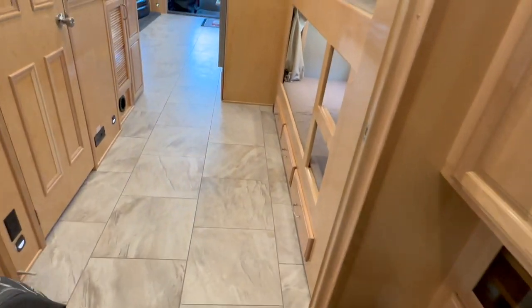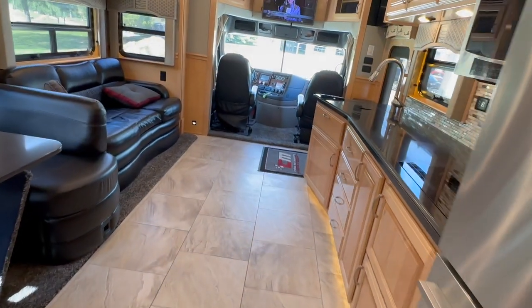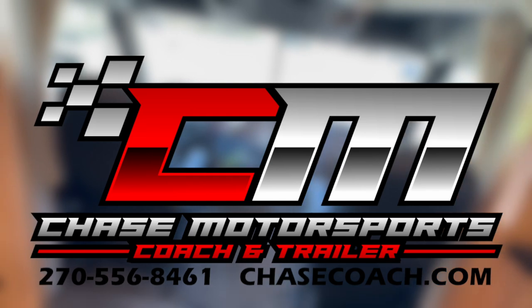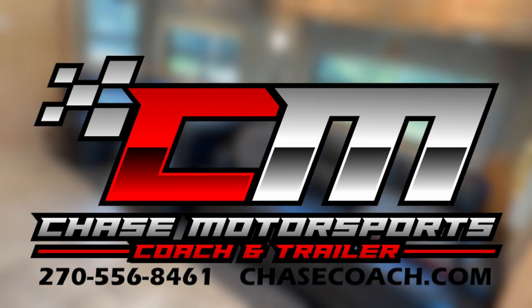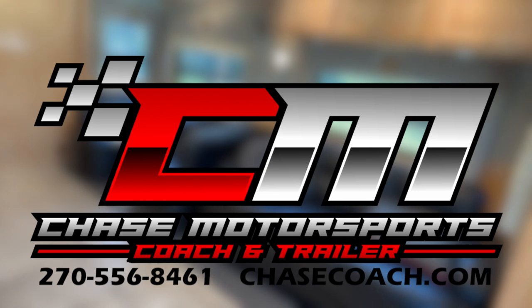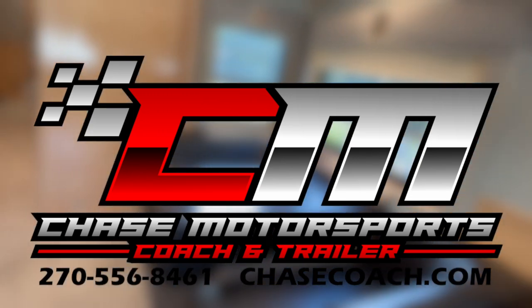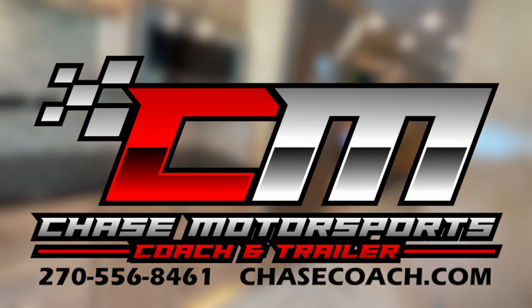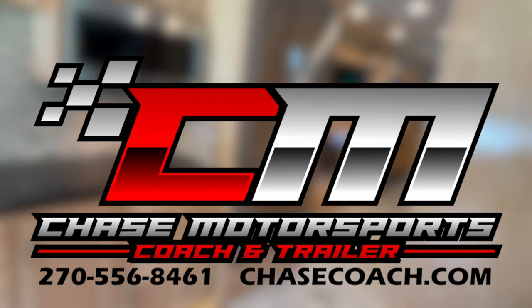Tile floor — low, low miles. This coach would easily pass for nicer than some recent 2021s and 2022s we've had. The previous owner was very meticulous with this one. If you have any questions, give me a ring and check out all the photos at chasecoach.com — subscribe to our channel if you have a chance. Trades accepted, we do some consignments, financing available, and nationwide delivery is also an option. Give me a shout if there's anything we can do for you. Thanks for watching! Dylan Thompson, Chase Motorsports Coach and Trailer Sales, chasecoach.com, Paducah, Kentucky. Have a great rest of your day.